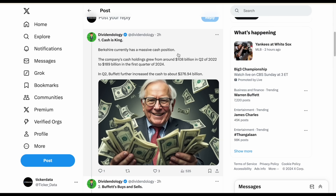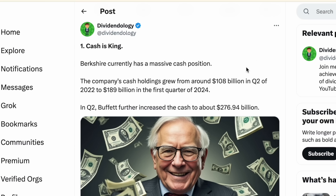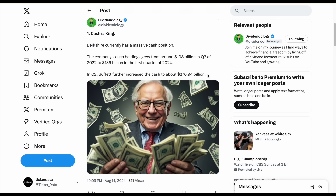One of the first key takeaways is that Berkshire currently has a massive cash position — one of the largest they've ever had. The company's cash position grew from around $108 billion in Q2 of 2022 to $189 billion in Q1 of 2024, but here's where things get crazy: in Q2, Berkshire increased the cash position to $277 billion. Buffett is clearly comfortable holding a very large cash position, though he hasn't given us too much insight as to why.